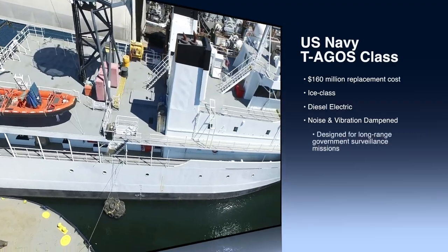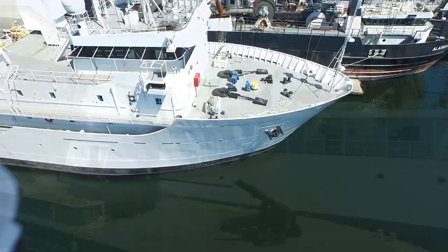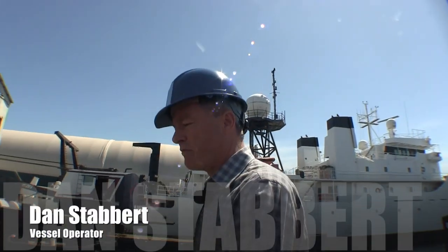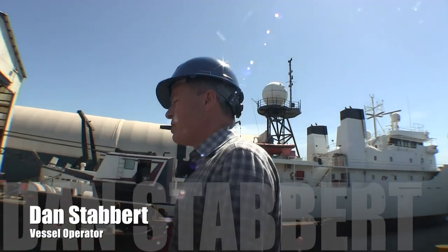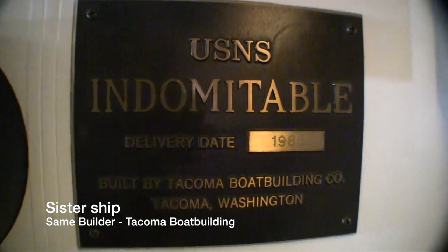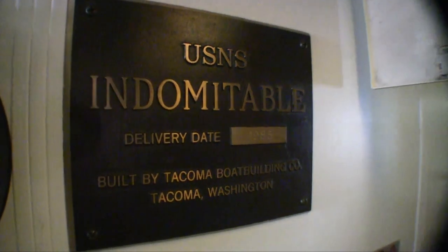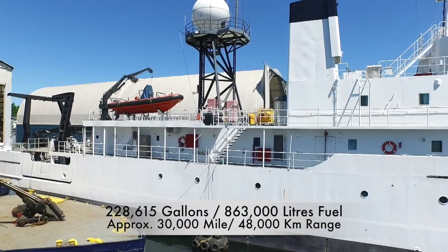Ice-class, diesel-electric smooth vessel — quiet. Everything is built on resilient mounts. They were designed for very quiet running, with specially designed running gear and propellers, so they could, in the 80s and 90s, listen for nuclear submarine sound signatures. They didn't spare a dime — everything is built to the utmost strength and redundancy.